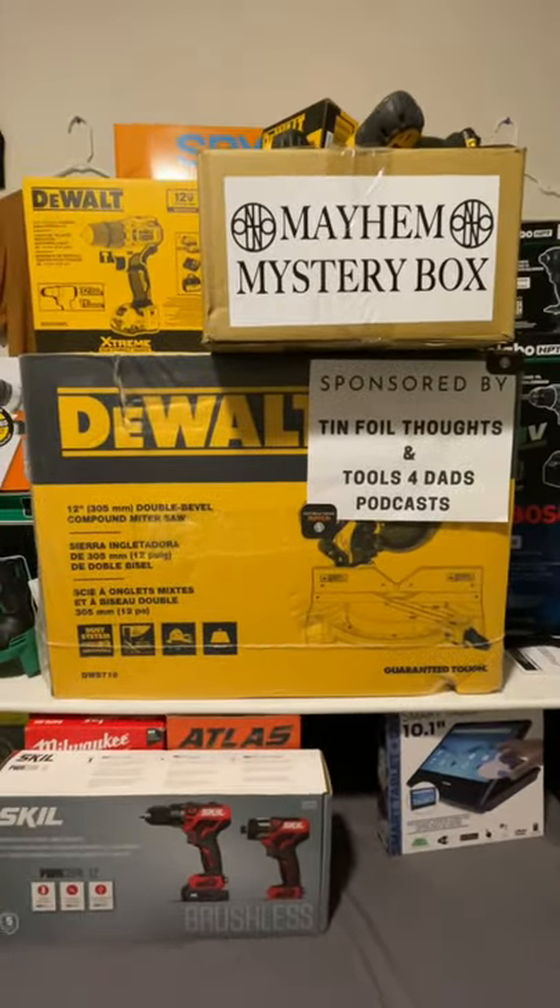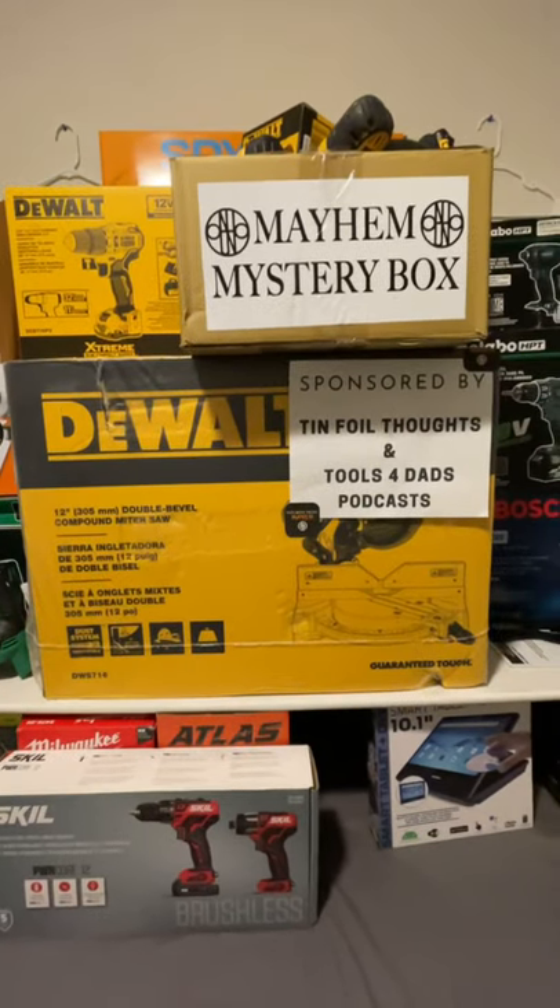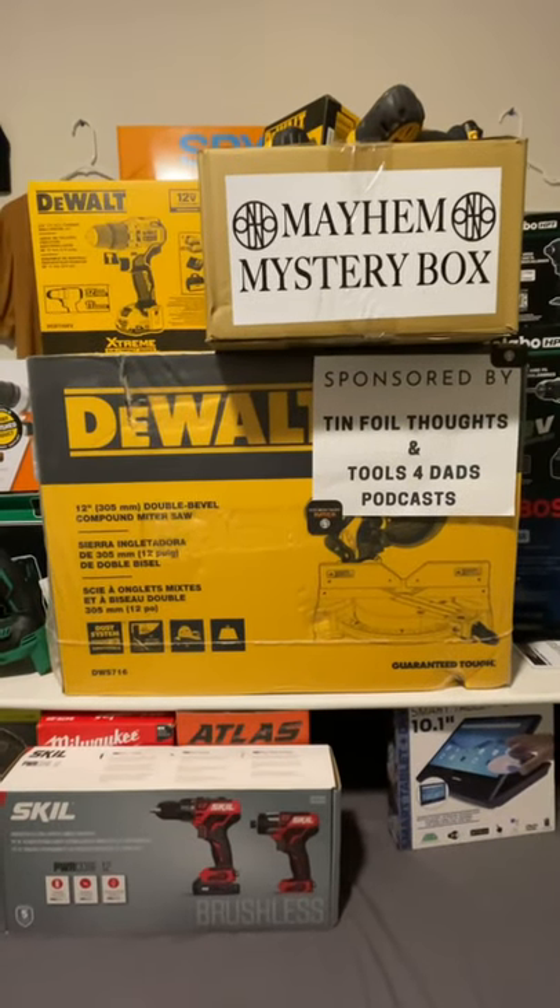Thanks again for tuning in to Mastering Mayhem. I'm always looking for the best tools, tech, DIYs, and deals for you. Until next time, I hope all the best to you and yours.